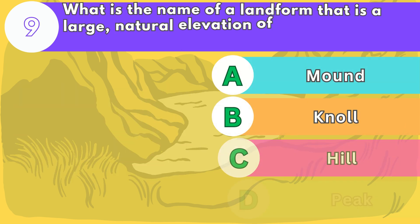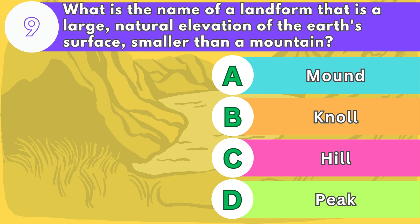Number nine. What is the name of a landform that is a large, natural elevation of the Earth's surface, smaller than a mountain?